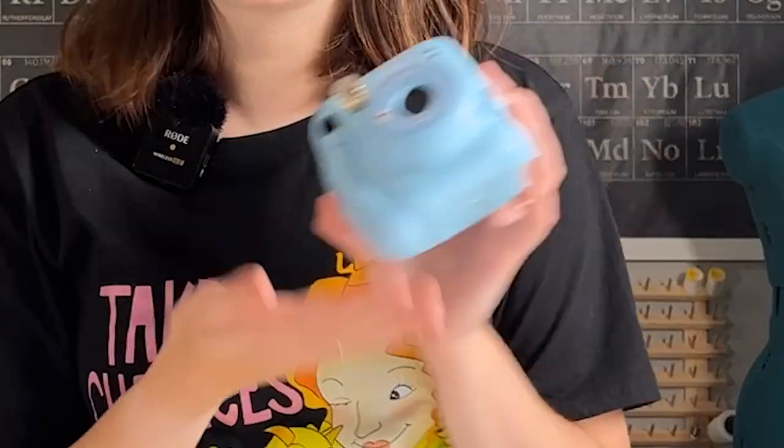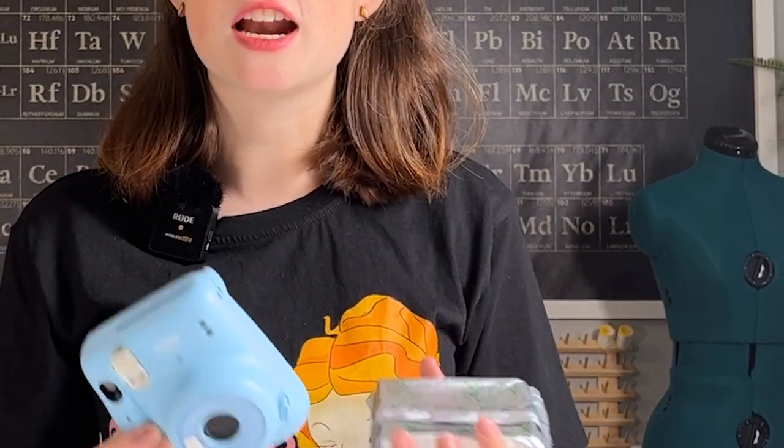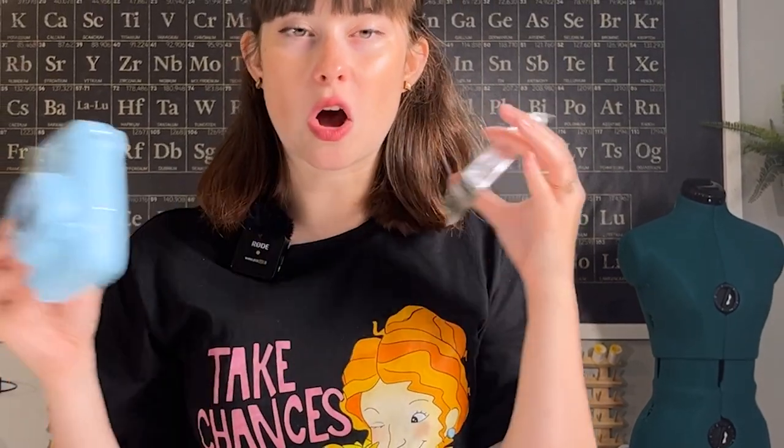Today we're talking about the chemistry of instant film, also sometimes colloquially known as Polaroids, even though Polaroid isn't the only company that makes instant film cameras. This started because my mom gifted us her Fujifilm Instax instant camera that she wasn't using anymore, and she had some film that went along with it, and I started to wonder: how on earth does this work?